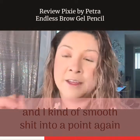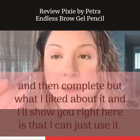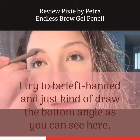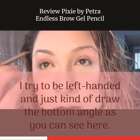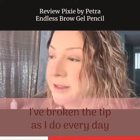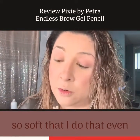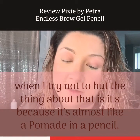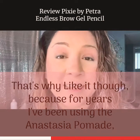Oftentimes when I get a nice sharp edge — because it's so soft — it'll break. I get a tissue and kind of smoosh it into a point again and then complete. What I like about it is I can just use it, I try to be light-handed, and just kind of draw the bottom angle. As you can see here, I've broken the tip — as I do every day — and that's my one gripe about this: it's so soft. But the thing is, it's almost like a pomade in a pencil, and that's why I like it.